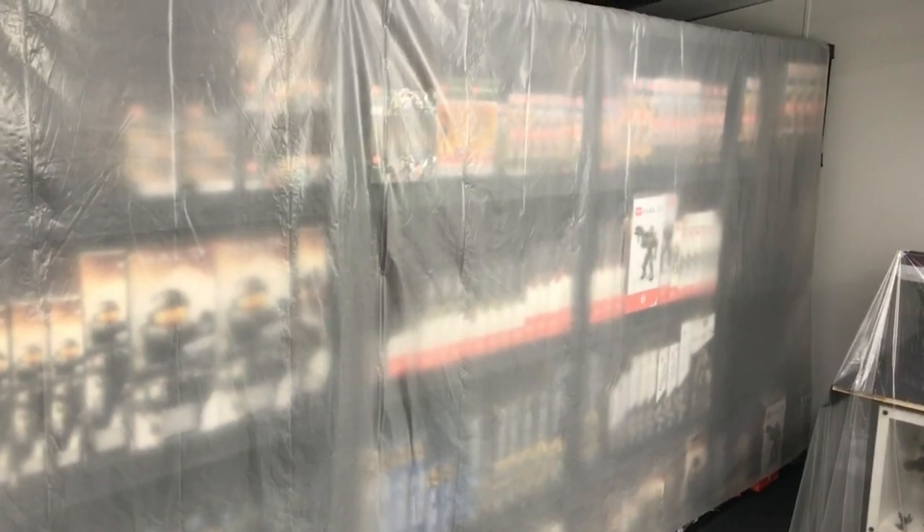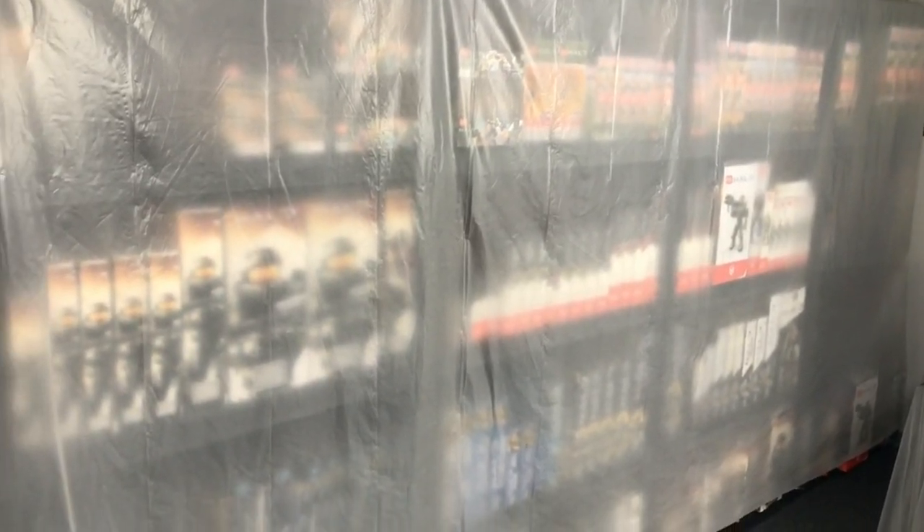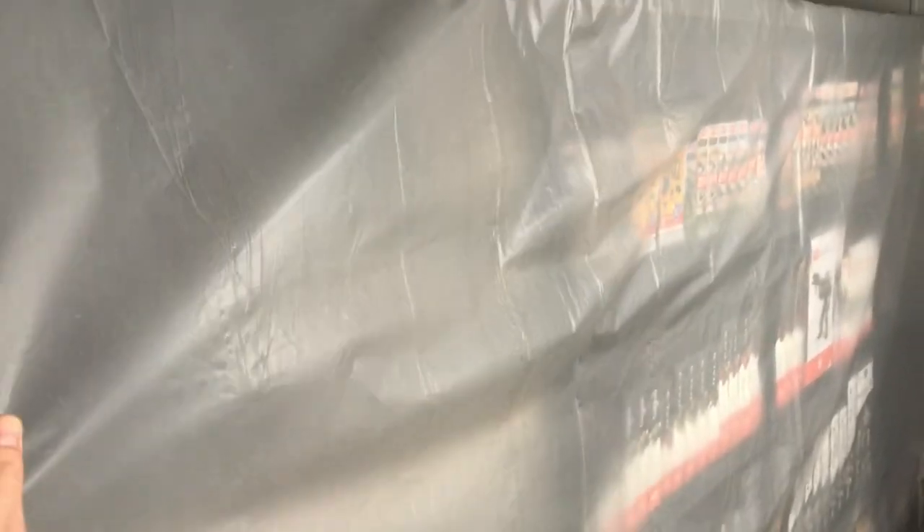Hey guys, Brickman117, welcome back to the channel on part three of my brand new in-box series. If you missed parts one and two I've linked them in the description below so you can catch up on those later, but for now let's get into part three.